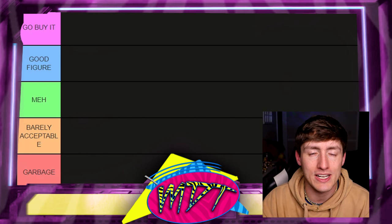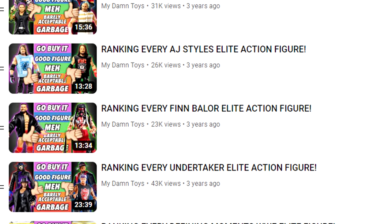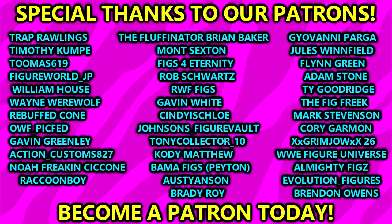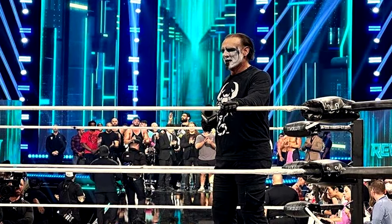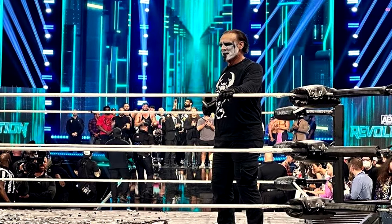We have many ranking videos just like this on the channel, so be sure to go check those out. If you'd like to vote on which superstar we do next, you can go over to the Patreon and become an Extreme Division member or higher. The Patreon backers decided on Sting — and what a great moment, because he just recently retired at AEW Revolution in a fantastic matchup.